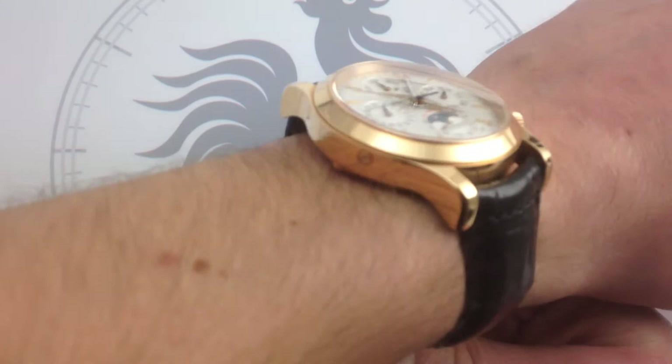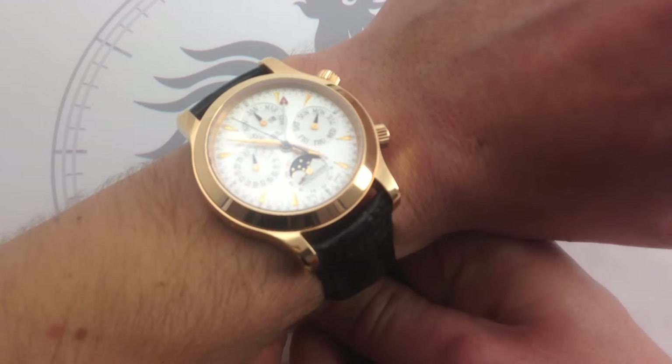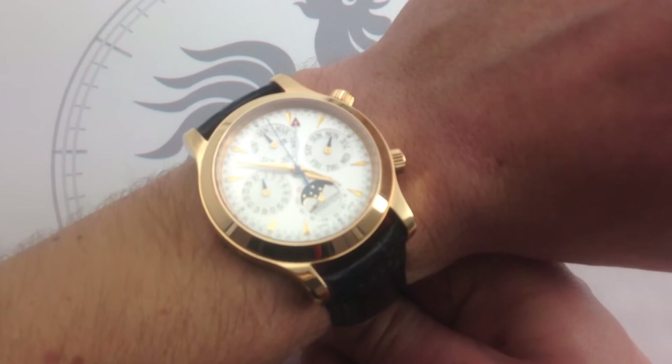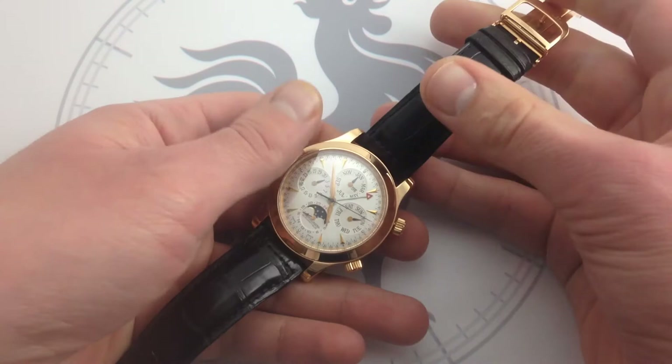JLC does make its own cases, and that's important to note. As a full manufacturer, they're well known for building their own movements. They're also known for innovative complications like the Memovox Alarm Watch. The bottom line is that JLC is a full-service watchmaker that can build cases, clasps, and bracelets, so you get their content throughout the watch. You get that quality in every aspect of the manufacturer's products.